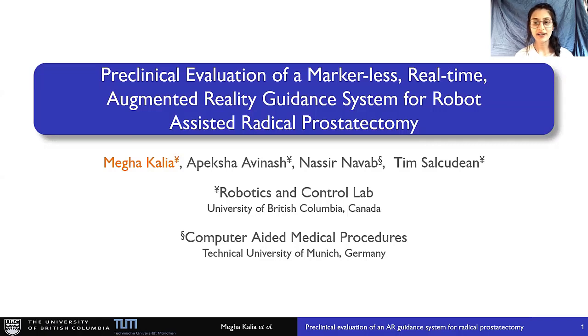Hello, everyone. I'm Megha Kalia, a PhD candidate at the University of British Columbia, Vancouver, and I am going to present a work related to pre-clinical evaluation of an augmented reality guidance system for robot-assistive radical prostatectomy. This is a collaborative work between the Robotics and Control Lab at UBC and the Technical University of Munich.